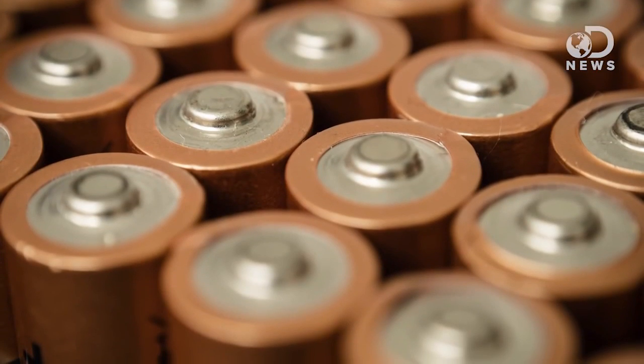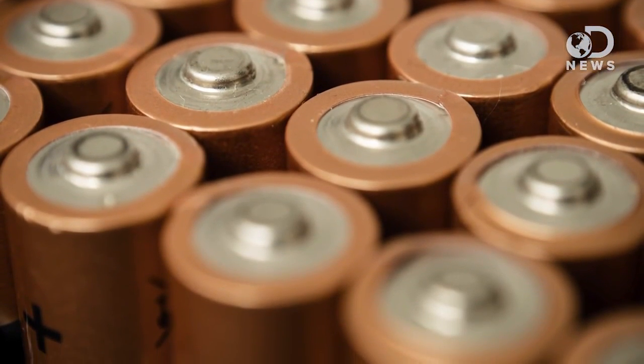That molten lead is poured into ingot molds and left to cool so the impurities float to the top. Once the impurities are scraped away, the ingots are remelted and used to produce new batteries. Battery acid is either neutralized and turned into water, or processed and converted to sodium sulfate, which can be used in laundry detergent, glass, and textile manufacturing. What to do and where to go varies depending on where you live, and usually means asking your local government.